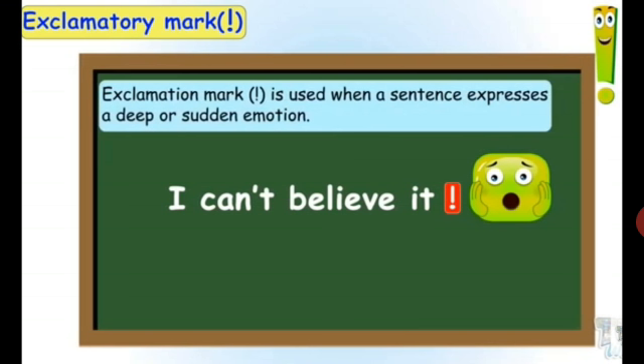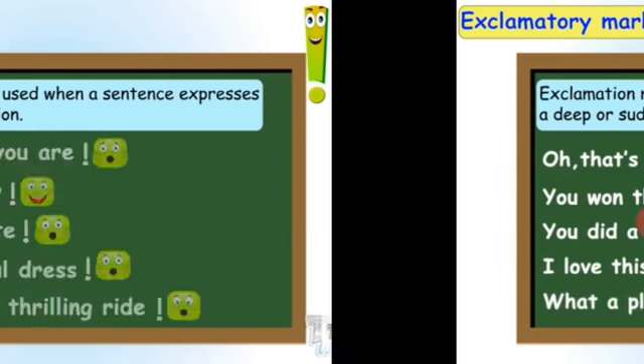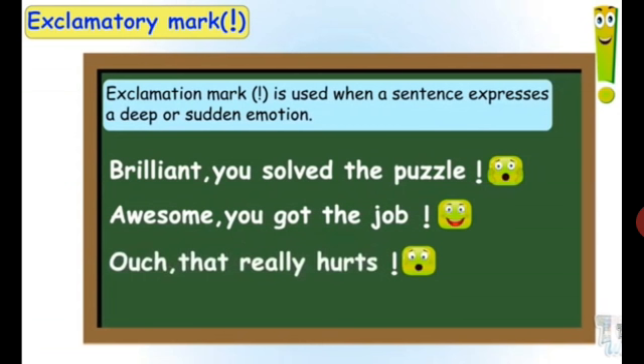The next punctuation mark is the exclamation mark. An exclamation mark is used when a sentence expresses a deep or a sudden emotion. For example: 'I can't believe it!' 'Oh, that's a huge building!' 'You won the prize!' 'You did a great job!' 'I love this rainbow!' 'What a pleasant day!' 'How intelligent you are!' 'My dog is so cute!' 'Wow, that was a thrilling ride!' 'Brilliant, you solved the puzzle!' 'Awesome, you got the job!' 'Ouch, that really hurts!' Children, when do we use an exclamation mark?